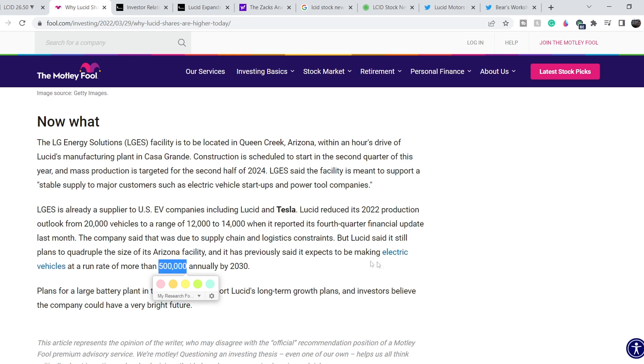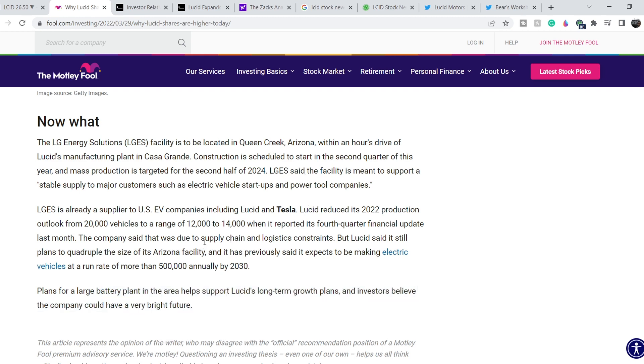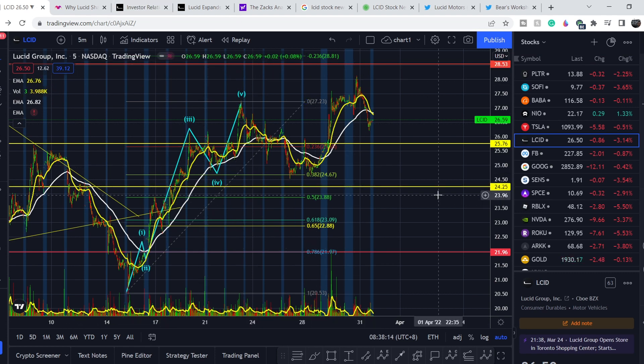Lucid still plans to quadruple the size of its Arizona facility and has previously said it expects to be making electric vehicles at a run rate of more than 500,000 annually by 2030. That number is really impressive, but they have to add at least one more model to their lineup — the SUV Gravity — and most likely another model that rivals the Tesla Model 3. Plans for a larger battery plant in the area help support Lucid's long-term growth plans, and investors believe the company could have a very bright future.